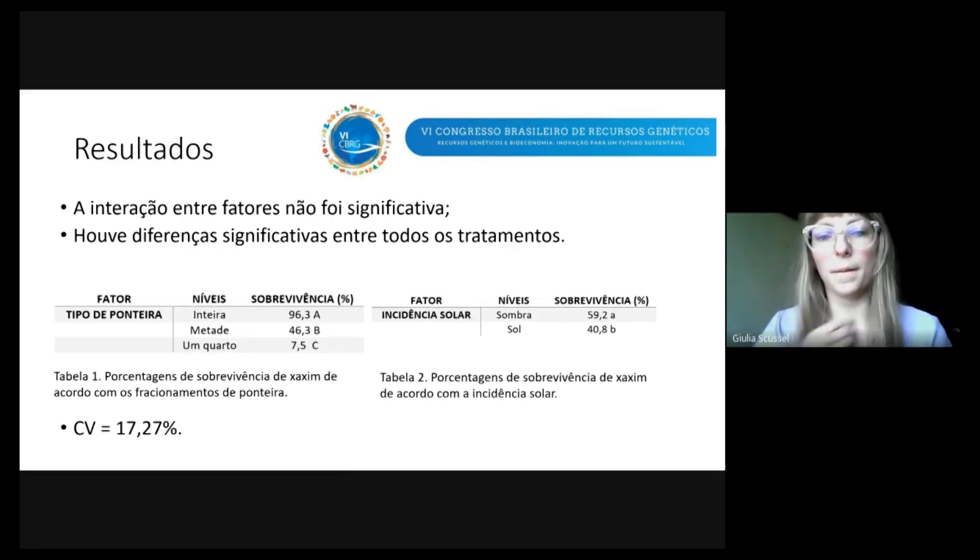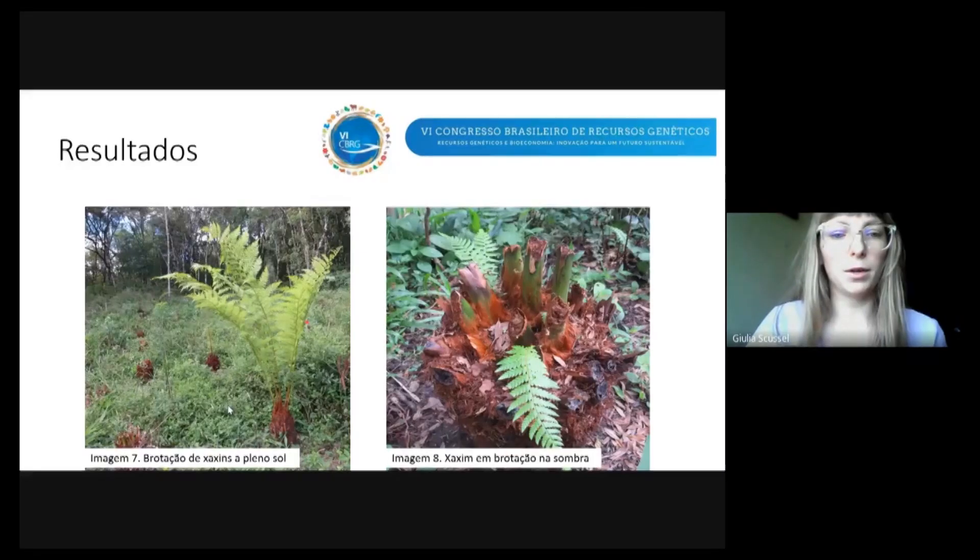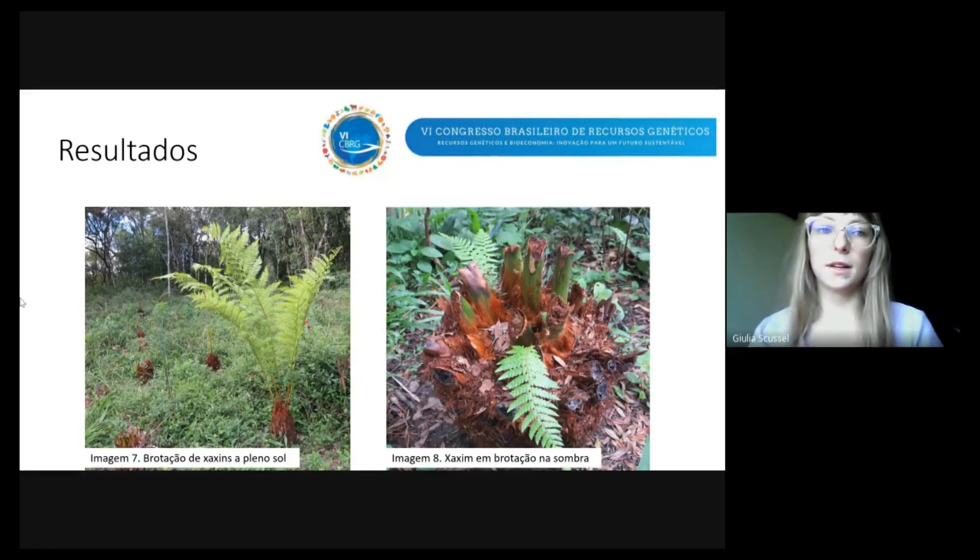Trouxe aqui duas imagens para ilustrar como são os Chaxins em brotação. Na imagem 7, no experimento ao sol, dá para ver um indivíduo à direita brotando bem vigoroso, e outros indivíduos que provavelmente estão mortos, sem brotação. Na imagem 8, também se vê um indivíduo brotando na sombra.